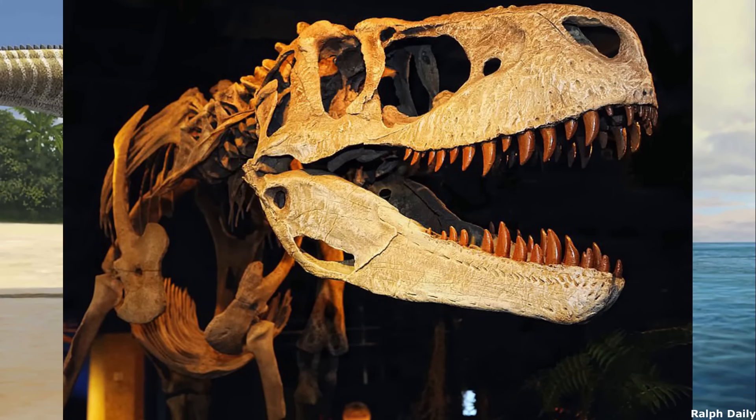Although no other dinosaurs have been found from the Demopolis chalk formation, it's reasonable to assume that this animal preyed on Hadrosauroids, Nodosaurids and possibly Ornithomimosaurs.